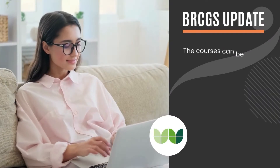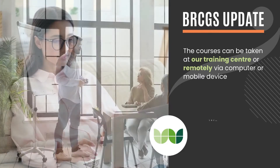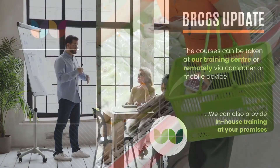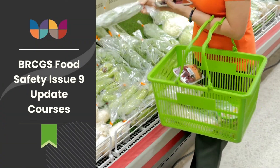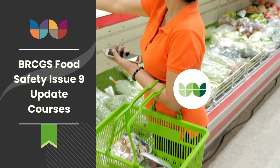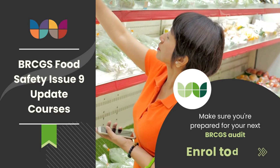The courses can be taken at our training center, or remotely via computer or mobile device. We can also provide in-house training at your premises. The BRCGS Food Safety Issue 9 update course is from Werner Wheelock. Make sure you're prepared for your next BRCGS audit. Enroll today.